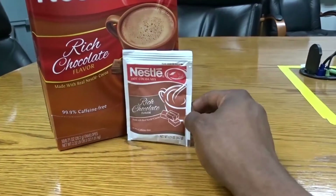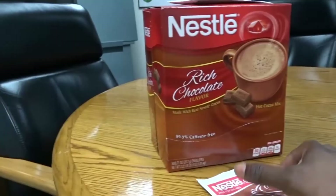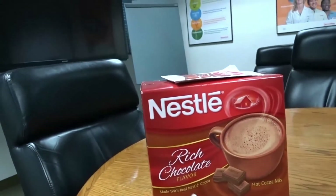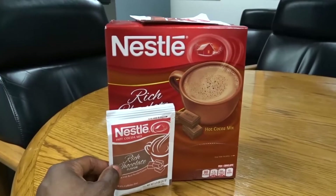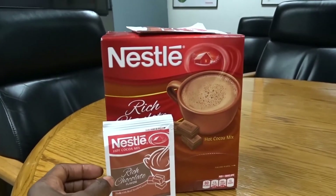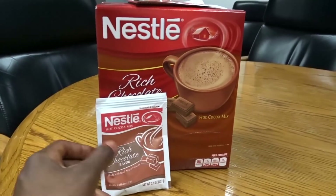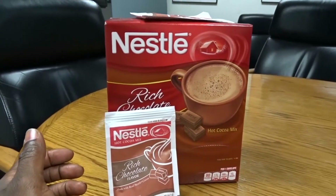This container comes with 50 pouches. Each pack is 80 calories — this is not for any kind of diet, so don't expect it to be. It has 80 calories and 12 grams of sugar in each pouch. It is what it is, and it just tastes great.